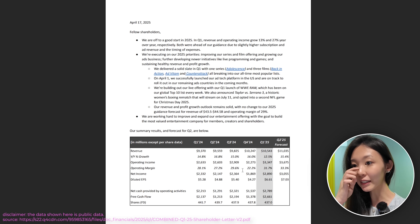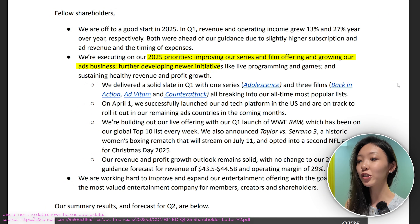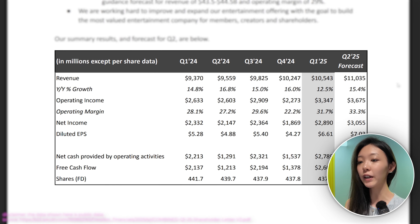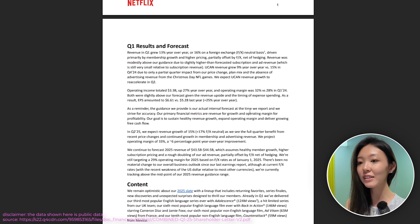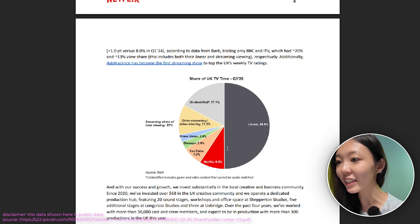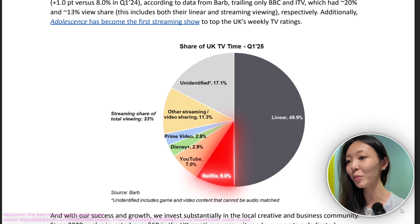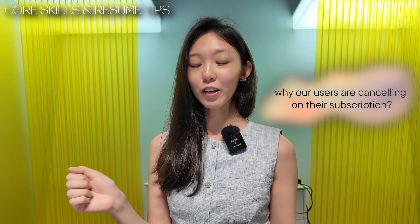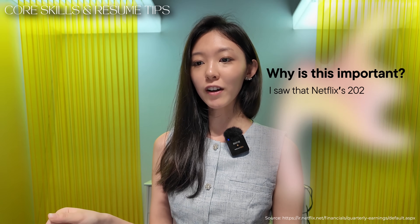For Netflix, their shareholder letter shows that in 2025 their priorities are improving their series and film offering, growing their ads business, developing newer initiatives like live programming and games, and sustaining healthy revenue and profit growth. You can also see a revenue breakdown, Q1 result forecasts, content business, and competition data — including Netflix's share of UK TV time versus YouTube, Disney Plus, and Amazon Prime Video. Using our earlier example, an answer showcasing business sense would be: 'I saw that Netflix's 2025 priorities are to grow ads, expand into live programming and games, and sustain profitable revenue growth.'